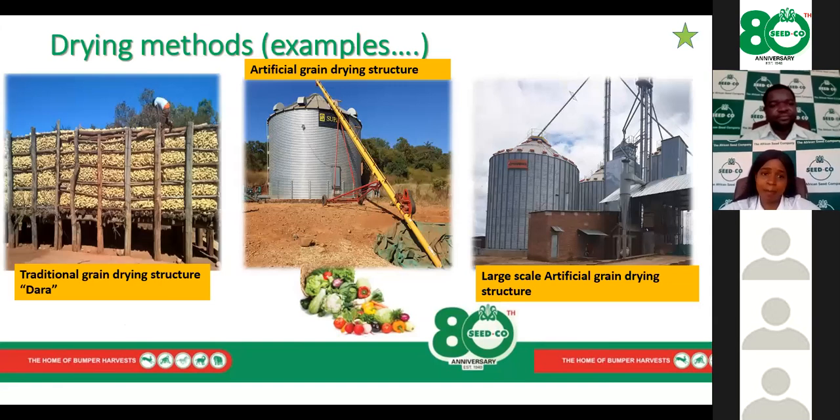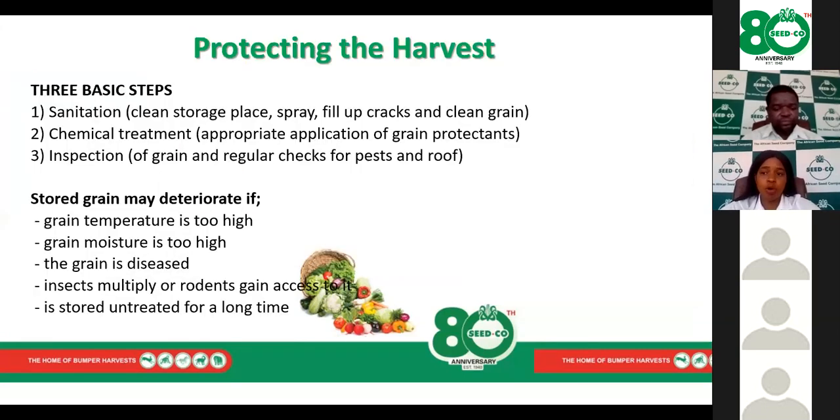Examples of drying structures include the traditional dara or crib — a raised platform with all sides open to allow free airflow — an artificial grain drying structure, and a more modernized version used by one of our key farmers in Mangora. What's important is to ensure grain is dried to the desired moisture content. On that note, I'll hand over to Dr. Mabuyae to discuss protecting the grain.